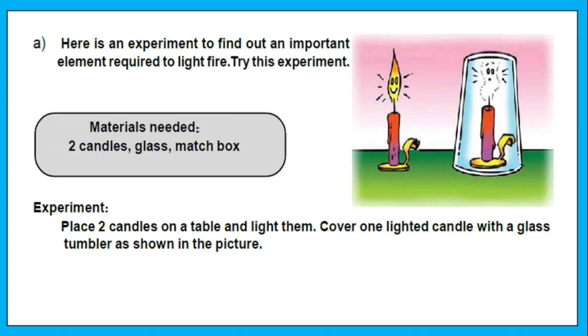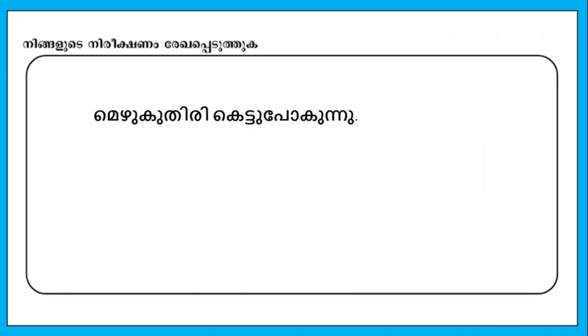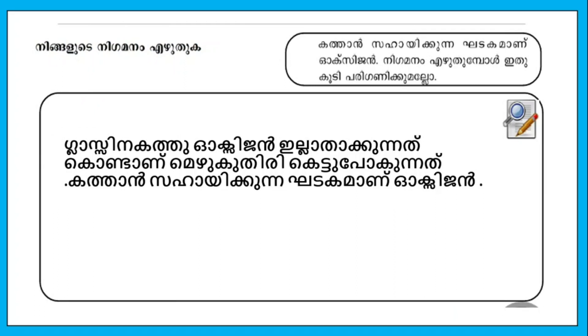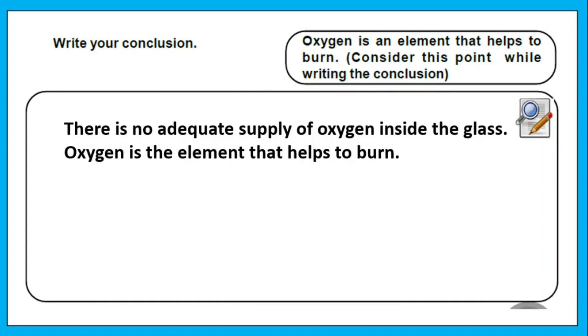Here is an experiment to find out an important element required to light fire. Try this experiment. Materials are two candles and a glass tumbler with a matchbox. Place two candles on a table and light them. Cover one lighted candle with a glass tumbler as shown in the picture. The candle goes out because there is no adequate supply of oxygen inside the glass. Oxygen is the element that helps burning.